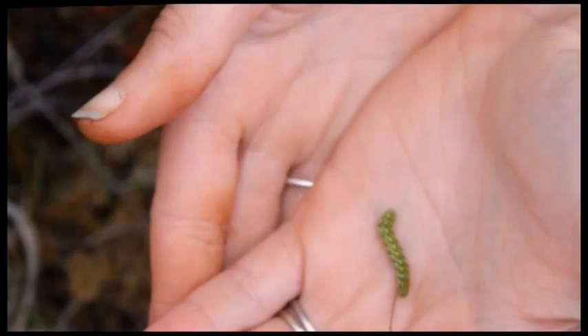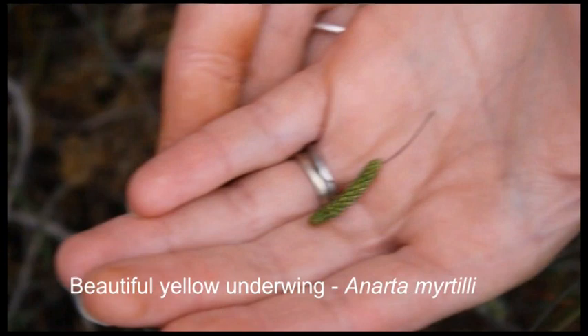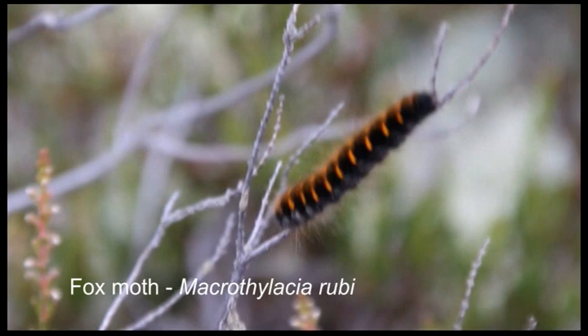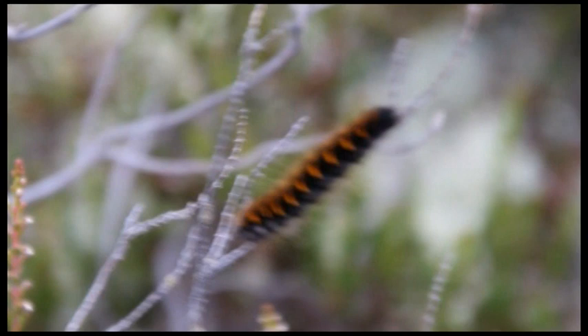There are of course animals that feed on the heather and other plants of the heath. This is the caterpillar of the beautiful yellow underwing moth, a species commonly associated with heather — as caterpillars they feed on leaves and as adults they feed on flowers. This is the fox moth caterpillar; at this time of year the caterpillars are small, but as they grow they will become large and fluffy before hibernating through the winter and hatching as adults the following spring.